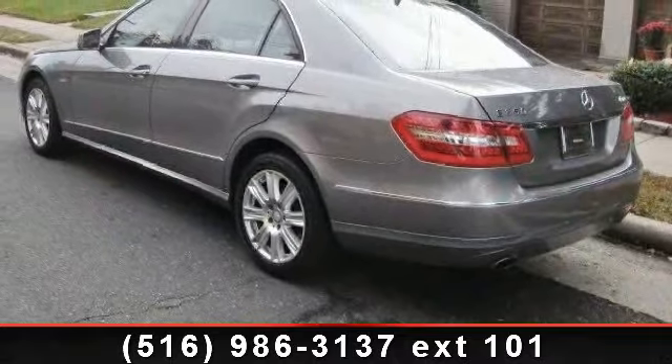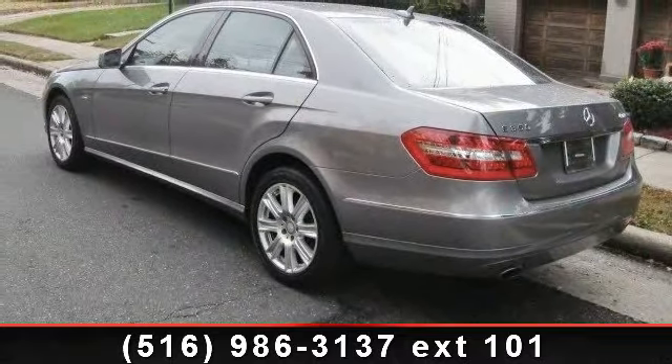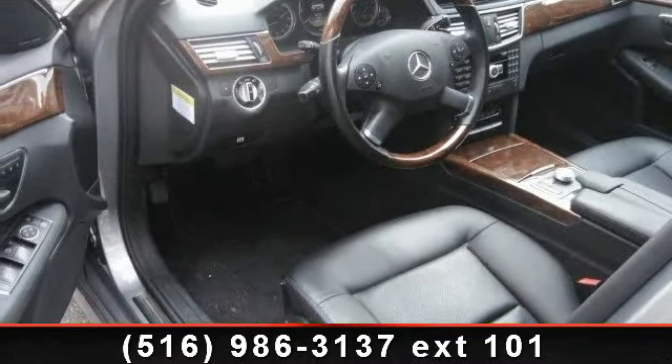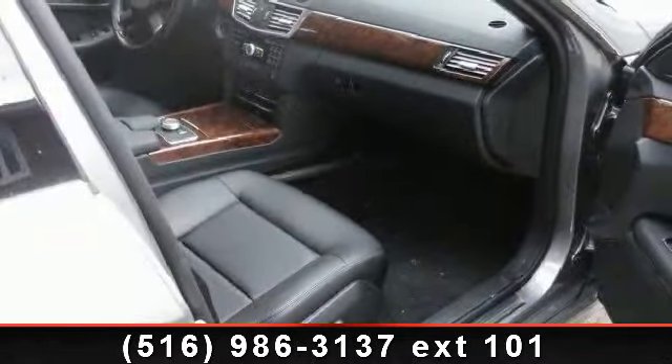Additional features include power driver seat, remote trunk release, and auxiliary audio input. This car won't be available much longer — call now to schedule a test drive at our dealership.